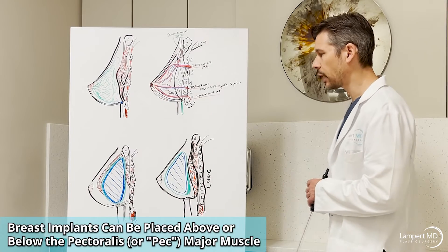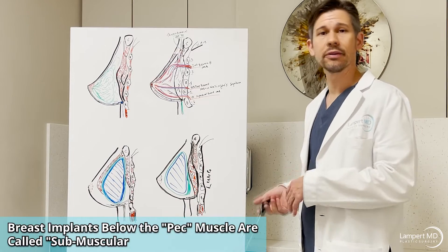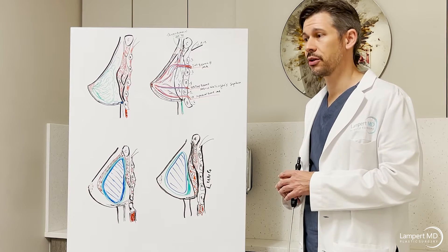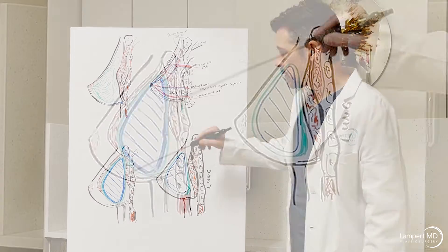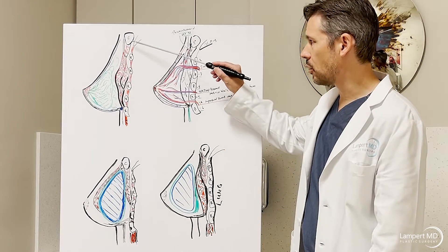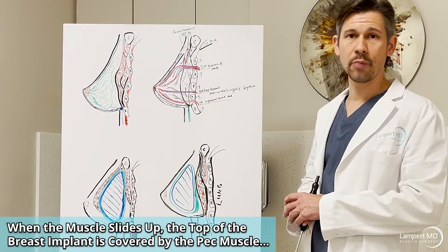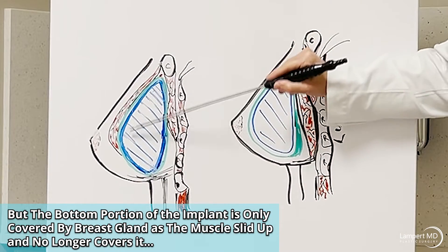These diagrams demonstrate implant position placement — above the muscle versus below the muscle. We see many patients who had implants placed above and then had a second surgery below. In Miami, many patients have had multiple operations; some in their 20s have had six surgeries. The pectoralis major muscle is what we refer to when we say above or below the muscle. Before surgery that muscle extends under the breast, but after it gets released, it frequently slides up like a window shade.